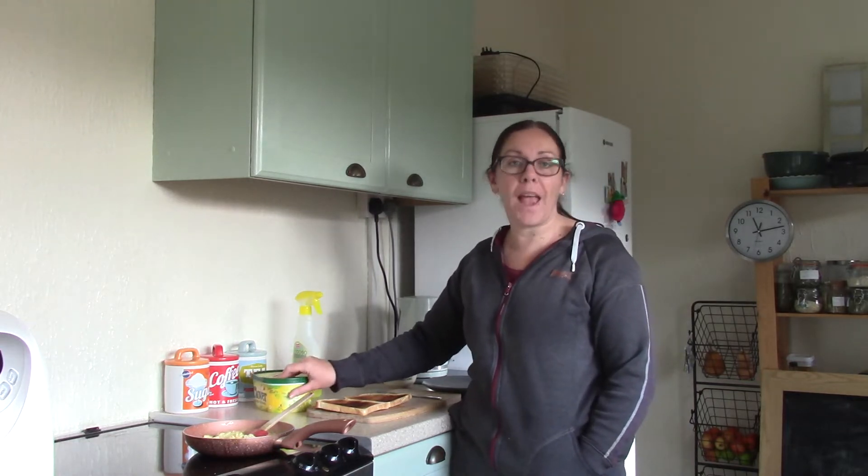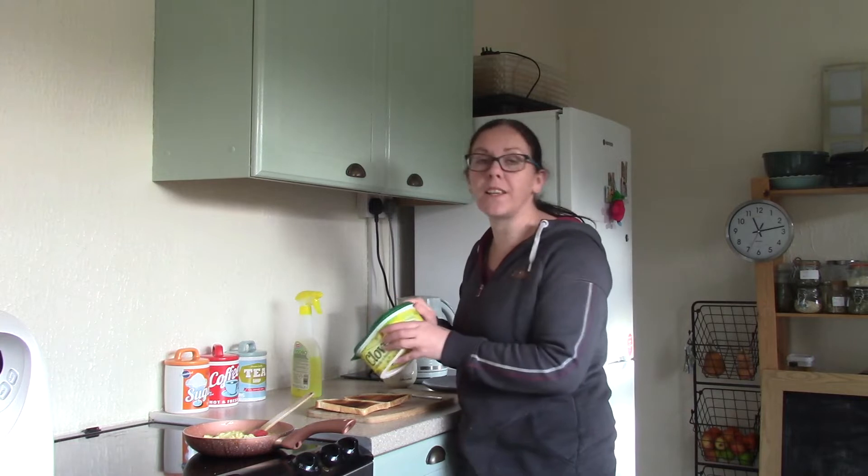I don't do this with my son — he has about eight meals a day. This is just for me.